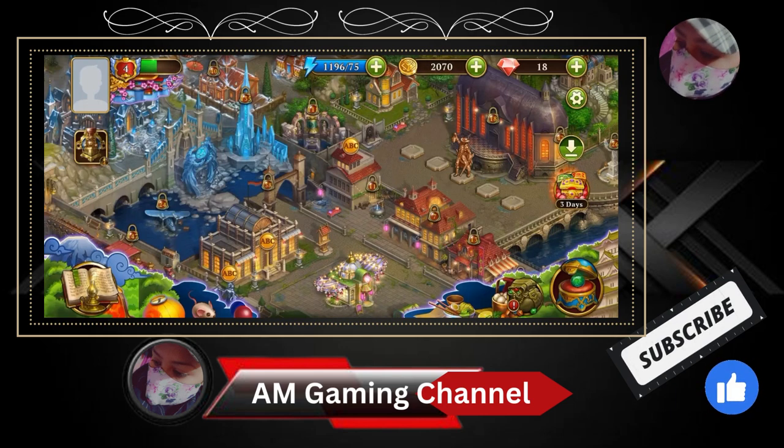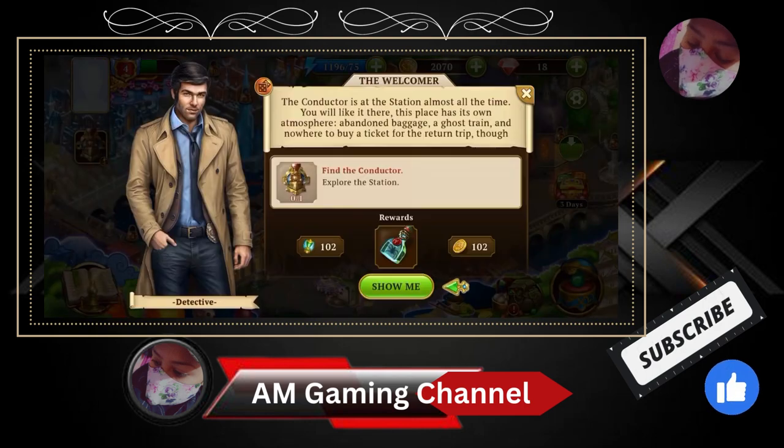Hello everyone, let's find out hidden objects. Conductor is at the station almost all the time — you will like it there. This place has its own atmosphere.